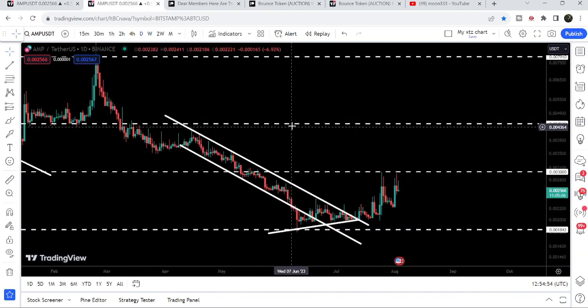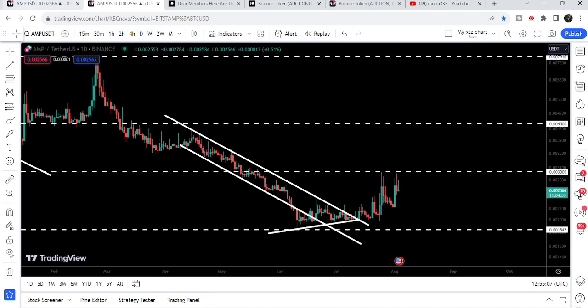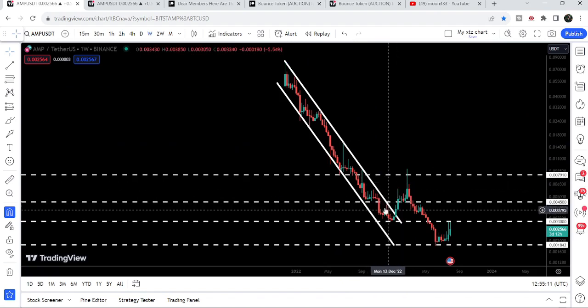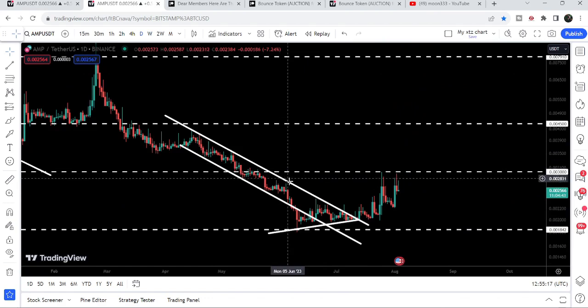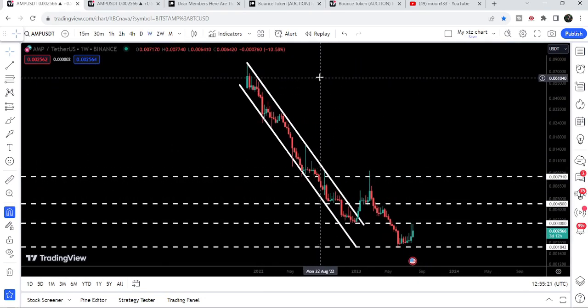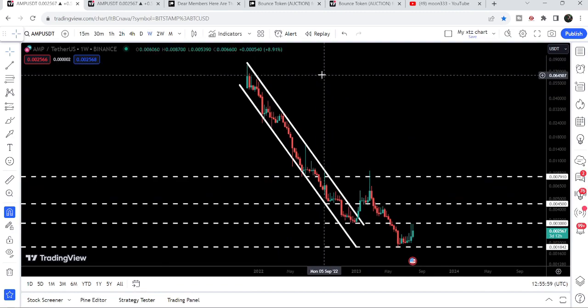Now if we take a look at the target for this down channel breakout, it is here at the top of the channel, approximately at $0.004 to $0.0045, where we have our next long-term resistance. I'm expecting that soon it can hit that target. And if the price reaches there, then I'm also expecting it can hit the target for this bigger down channel breakout — and that is here at the top of the channel between 8 cents to 10 cents.